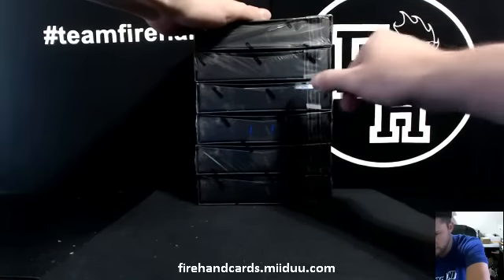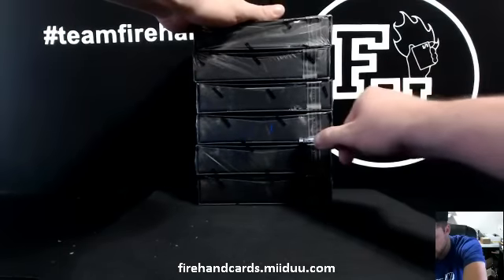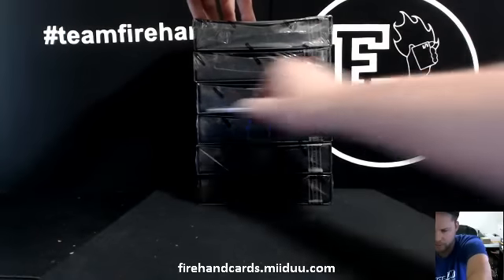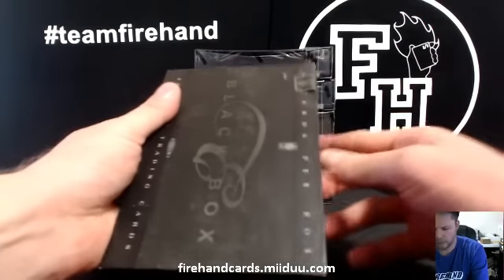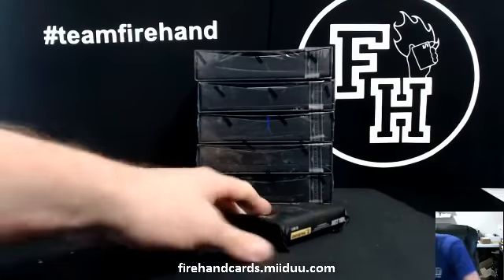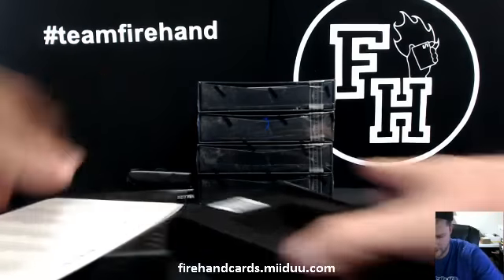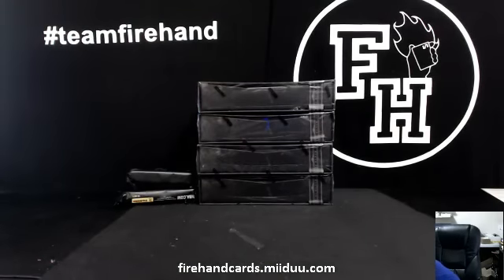The first boxes they ever used like this packaging — this is what they use on Prime Hockey nowadays. 10-11 Black Box is the first time they ever used these boxes. A little cardboard history right there, guys. The checklist was still in the box — amazing. Remember those days? It gives us the checklist in the box when the product is printed out.